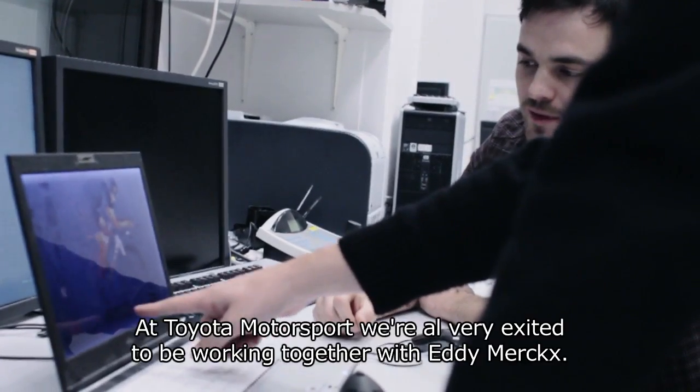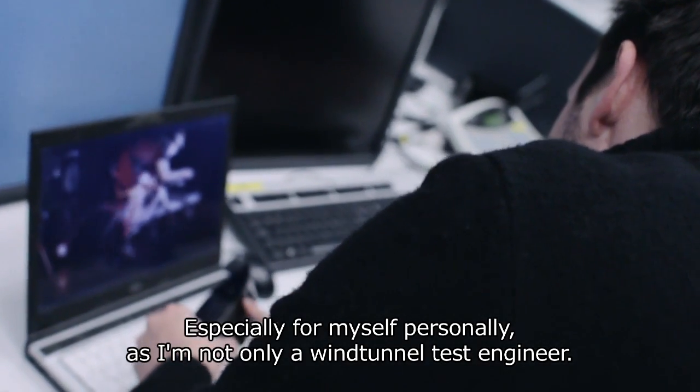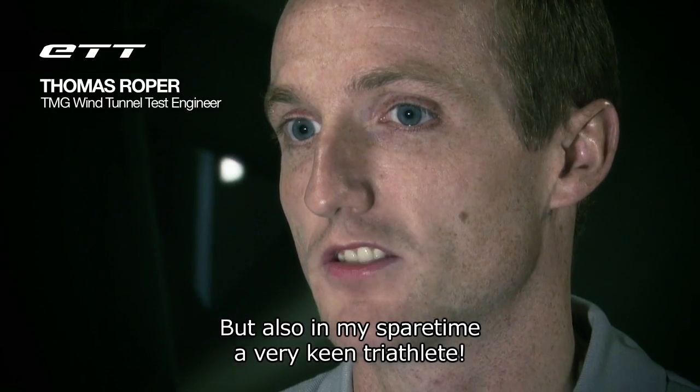At Toyota Motorsport, we're all very excited to be working together with Eddy Maxx, and especially for myself personally, as I'm not only a wind tunnel test engineer, but also in my spare time a very keen triathlete.